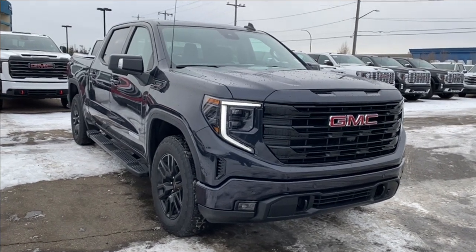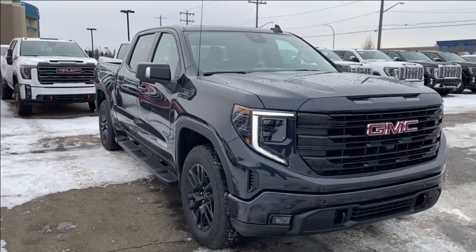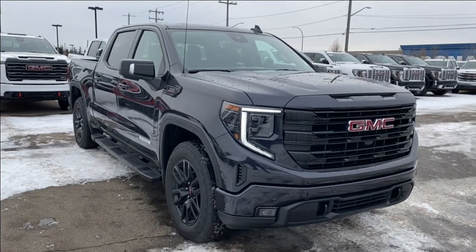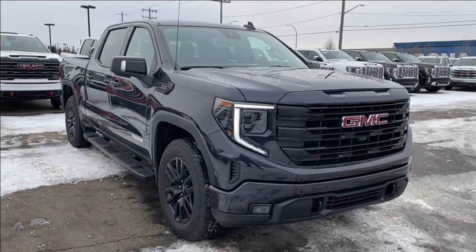Welcome to Wolf GMC Buick. Today we're going to be taking a look at a new 2024 GMC Sierra 1500 Elevation in titanium rush metallic paint with a jet black interior. Under the hood you have a 3.0 liter Duramax turbo diesel engine paired with a 10-speed automatic transmission.